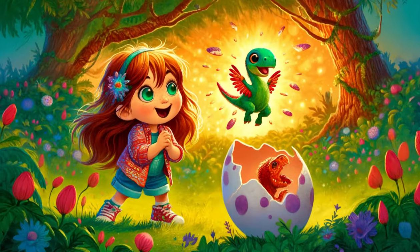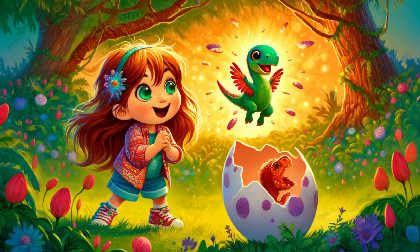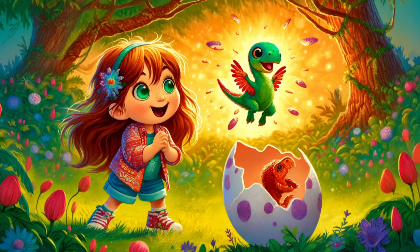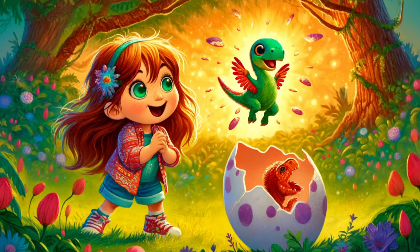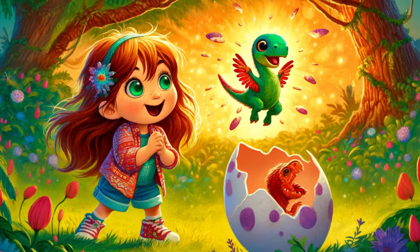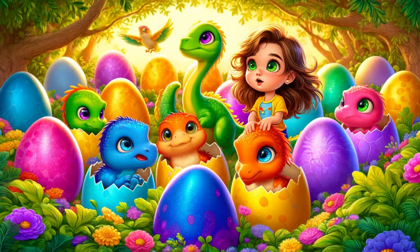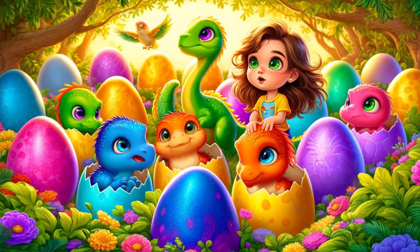Dino chirped happily, hopping from one foot to the other. They both watched intently as the baby dinosaurs began to break free from their shells. The first crack widened, and a tiny red snout poked out, followed by a pair of curious eyes. Soon, a small red dinosaur emerged, shaking bits of eggshell off its back. One by one, the baby dinosaurs followed, each as colorful as the eggs they had hatched from.